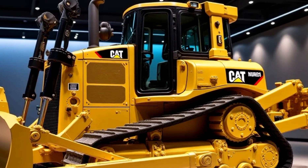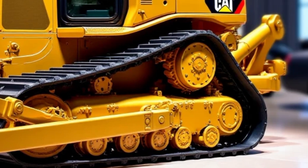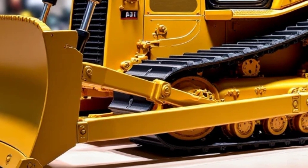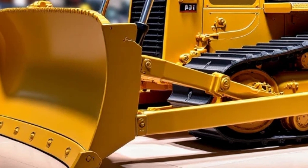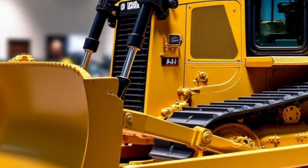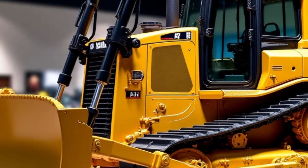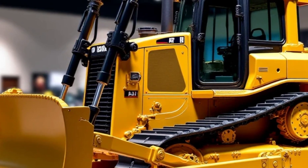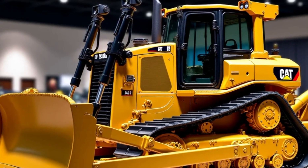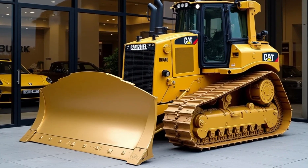Durability is another area where the D12 truly shines. Built with high-strength steel and reinforced components, this bulldozer is made to withstand the harshest environments. Whether it's extreme heat, freezing cold, or rugged terrains, the D12 keeps going without missing a beat. Caterpillar has also equipped the D12 with an advanced undercarriage system, providing superior traction and stability. This ensures smooth operation even on uneven surfaces, reducing the wear and tear that often comes with challenging conditions.